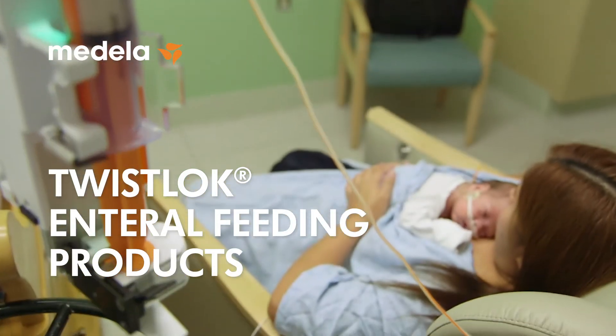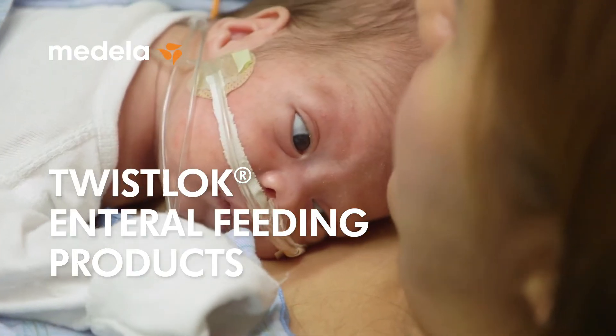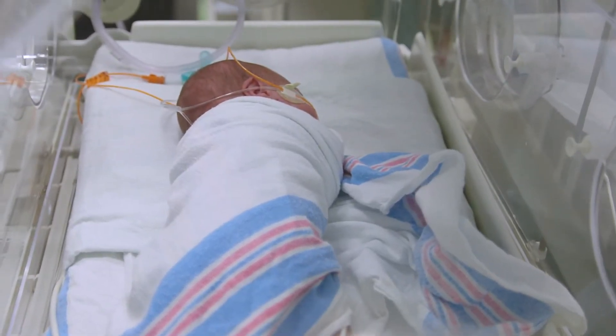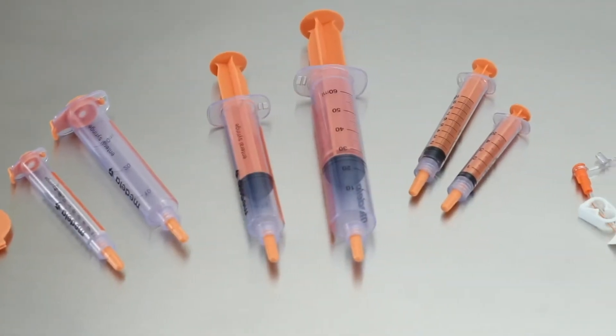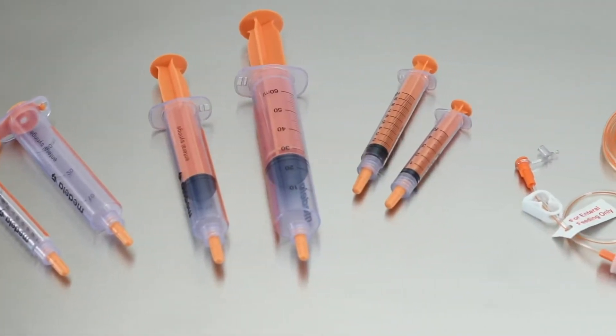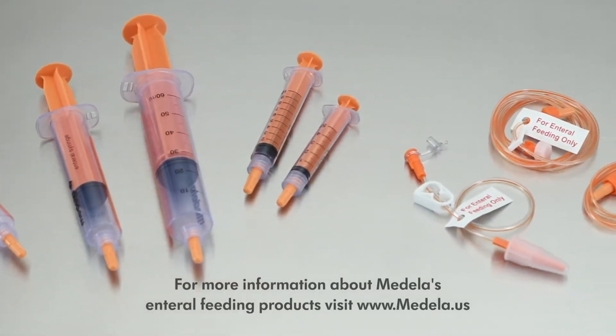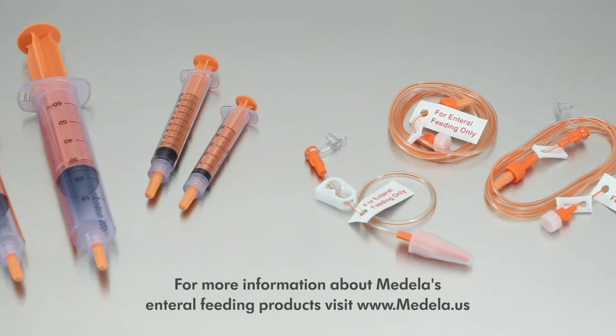During this presentation, we will review the Medela Twistlock products, which are part of our complete enteral feeding system, specifically tailored to meet the needs of neonatal and pediatric patients. They are designed to be secure, sterile at delivery, and meet regulatory recommendations including the Joint Commission and Aspen standards.